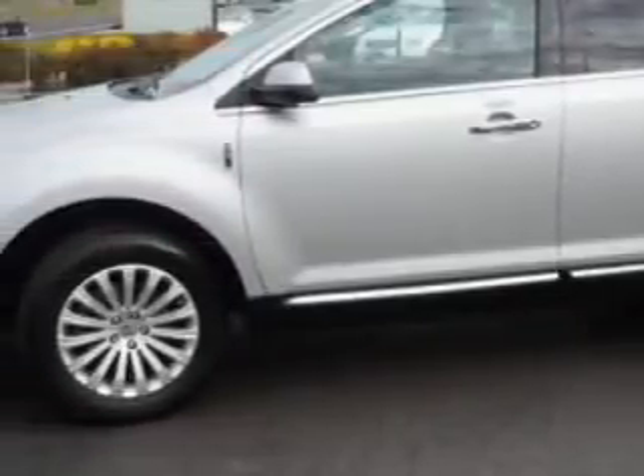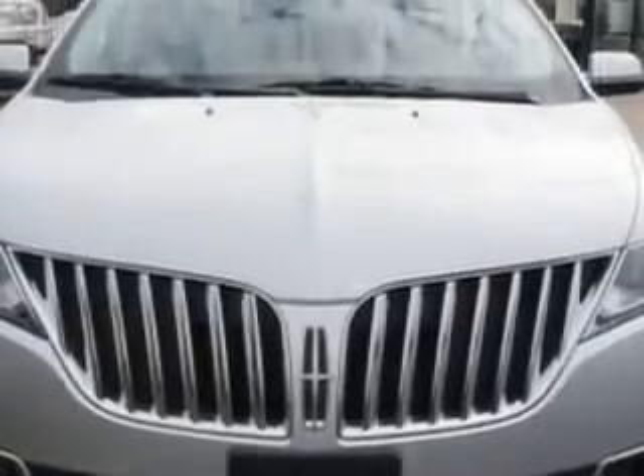Check out this and get silver metallic 2012 Lincoln MKX SUV all-wheel drive, equipped with a 6-cylinder engine and an automatic transmission. Enjoy an impressive 23 miles to the gallon on this luxury SUV with features like: